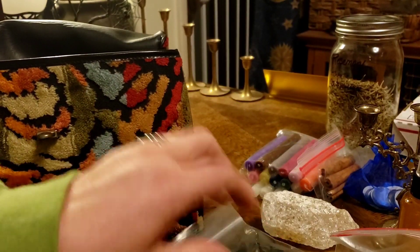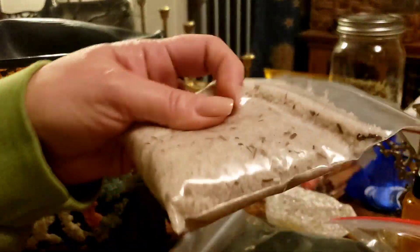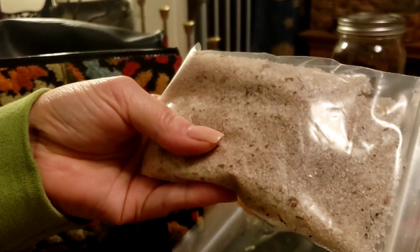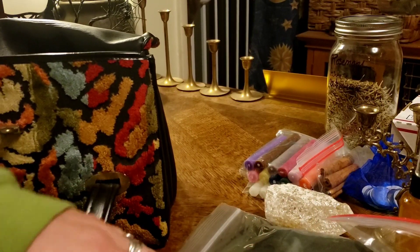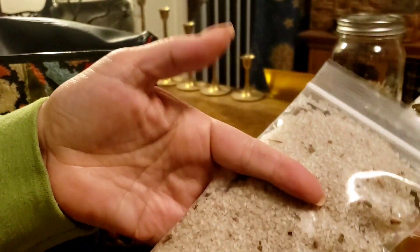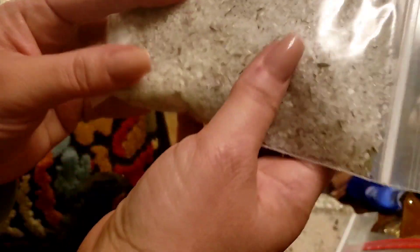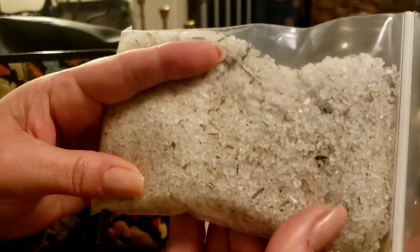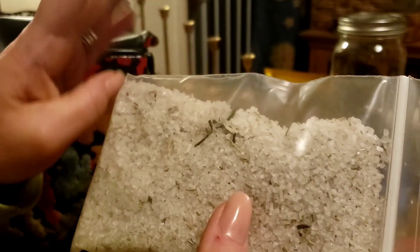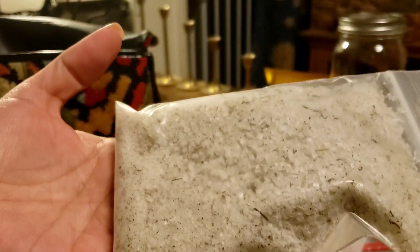I have my cinnamon clove salt — great for protecting financials. You can sprinkle it in the floor mats of your car, in your home, or on your money altar. Then I have my regular protection salt — a general protection salt with rosemary, bay leaf, and sage, and it is blessed salt.